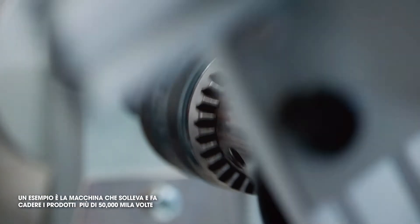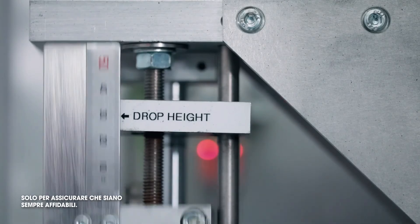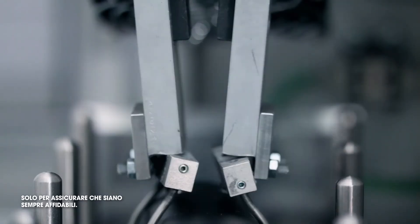GHD products undergo rigorous reliability testing. Just one example is a machine that picks up our products 50,000 times and drops it, just to ensure that it's always reliable.